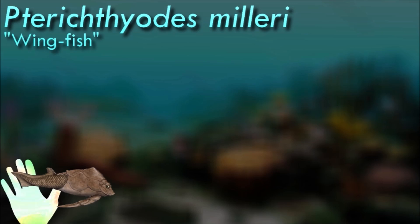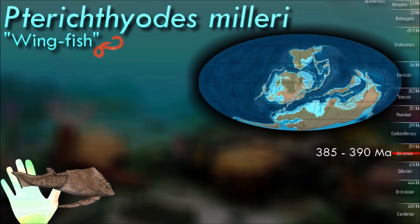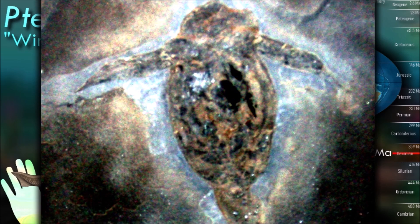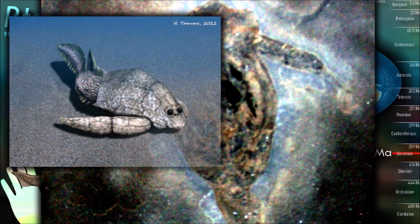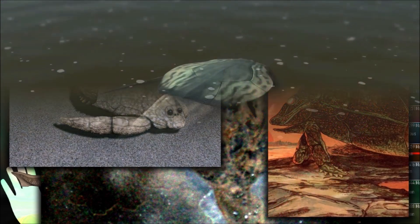Fossils of Tictiodes showing eyes positioned on the top of the head and a flattened trunk shield suggest that it was a bottom dweller, living at the bottom of lakes, where it might have crawled using its pectoral appendages. It has also been theorized that it used these appendages to bury itself, and it would have fed by browsing shallower areas of the lake bed for decaying detritus.